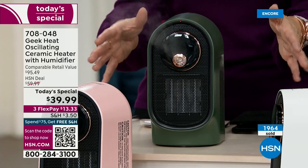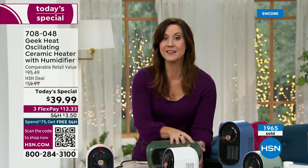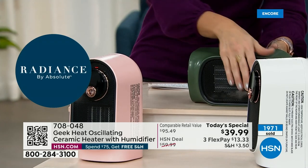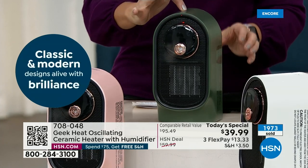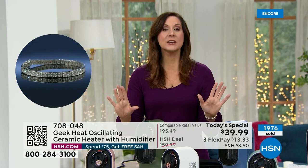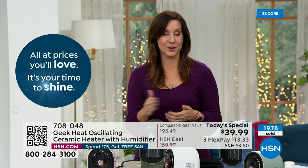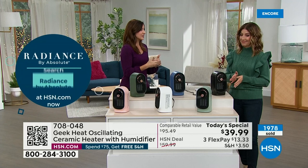Whether you're giving it to a friend, a relative, using it around your family, or your fur babies, we also have all the safety features you want. First of all, tip-over technology — you see it beep, it turns off automatically, then you turn it back on. We also have overheating technology — if it overheats for any reason, it automatically shuts off. It automatically shuts off the heat after 8 hours and the humidifier after 5.5 hours. That's why people love Geek so much.